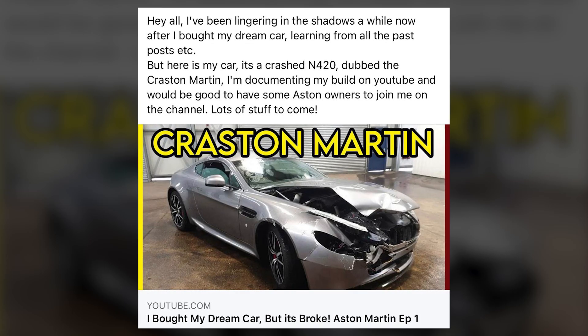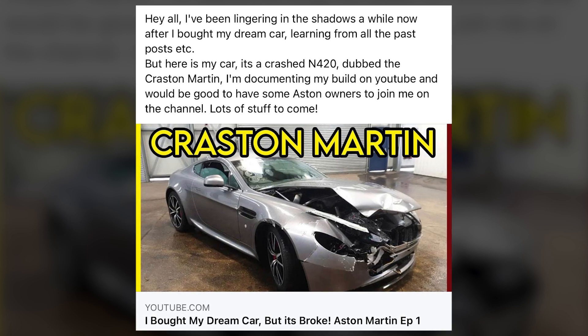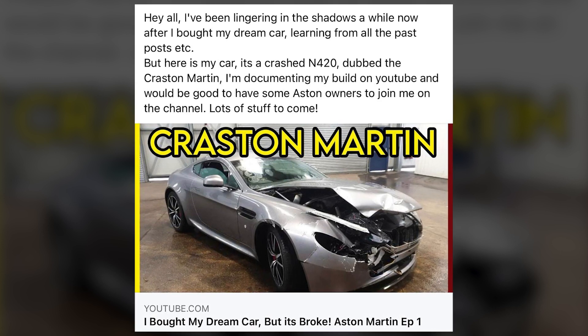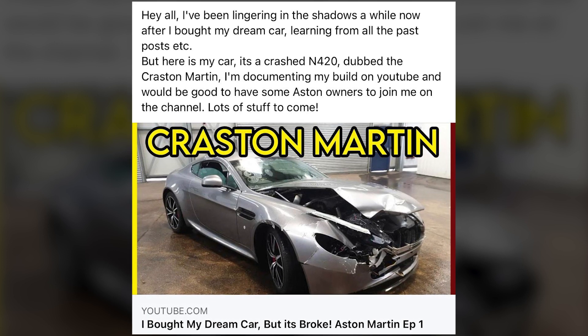Welcome to Bamford Rose and it's forum chat time. This week's forum chat I've picked out the Creston Martin. This looks like a great project for the guy doing it and he'll thoroughly enjoy it, but there are people I know from reading that forum and others who have got in touch with me who think that buying a salvage car is a route into Aston ownership. It definitely is not one that I would advise.